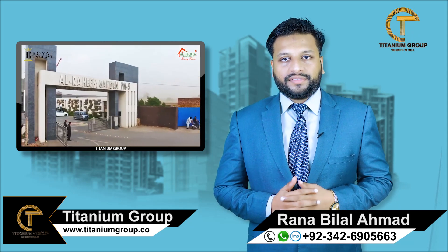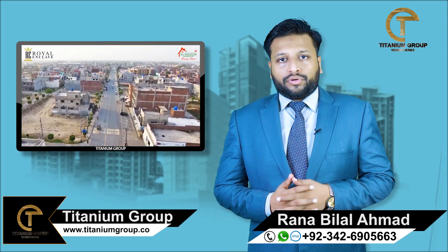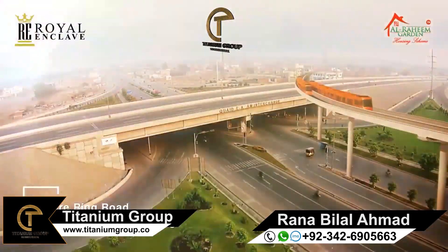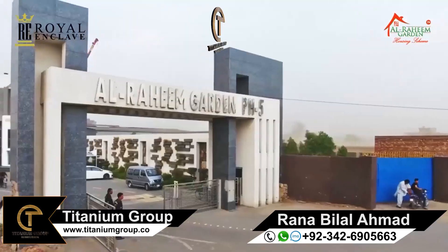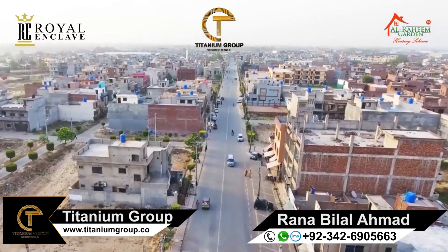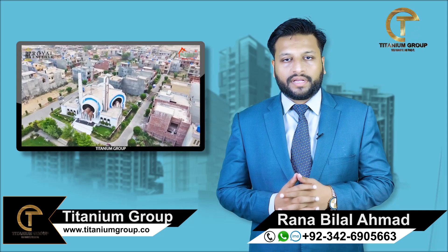Today the topic I will discuss is Royal Enclave. Let's talk about the location. It has two approaches to access. One of the main wing roads is Crossed Interchange on the left side. It also has access to Al-Rahim Garden Phase 5, which is located on the back side. The second access is crossed from the canal road.